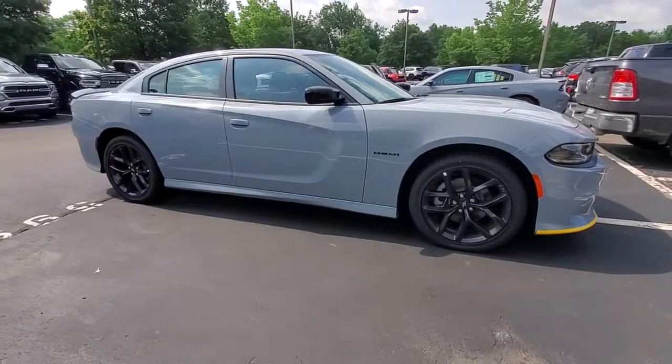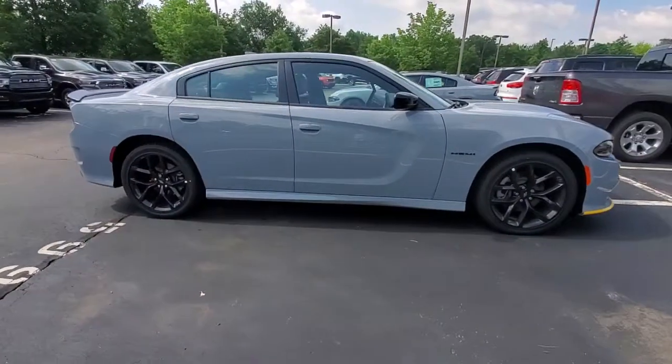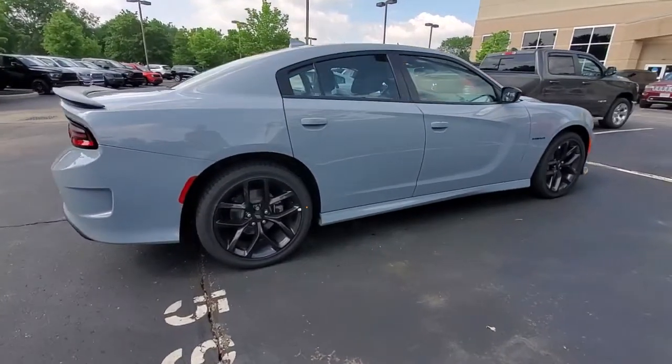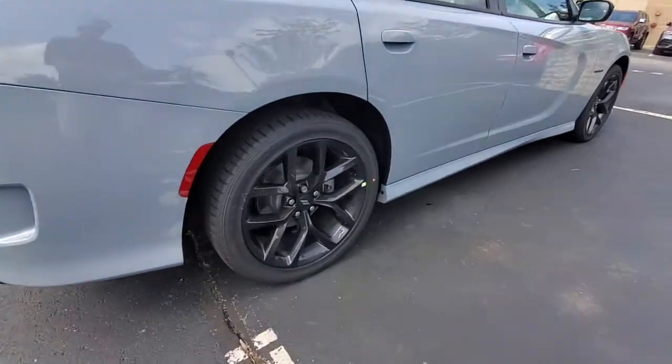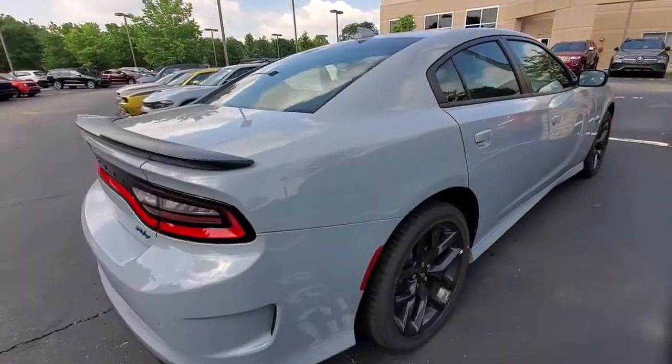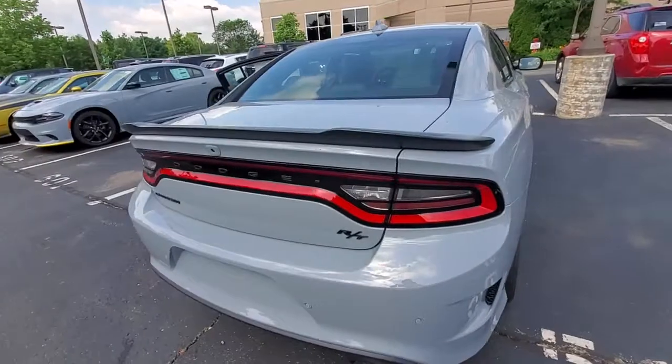Looking for your dream car? It could be the 2021 Dodge Charger. The Charger's advanced design lets you tap into seriously savage performance when you want it and save fuel when you don't. With four doors, it's a family-friendly muscle car that's surprisingly versatile.